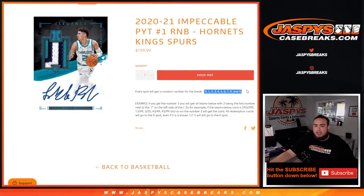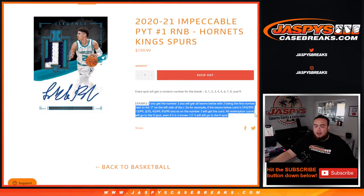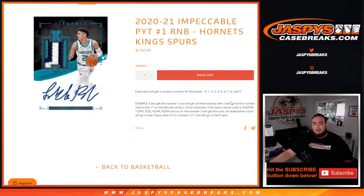What you'll get is a random number from 0 through 9. We go by the first number on the left side of the 0 number dash. So as long as you get the number right on the left side of the 0 number dash, first number, that will go to you for any of these three teams. If you need a little more example, we have one right there. Remember, all redemption cards go to spot 0 — even if we know it's a 101, it still goes to spot 0.